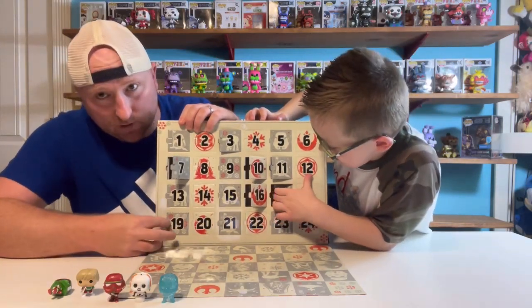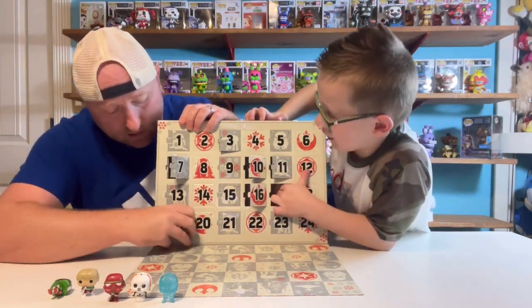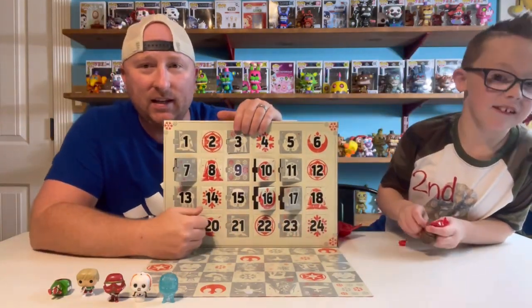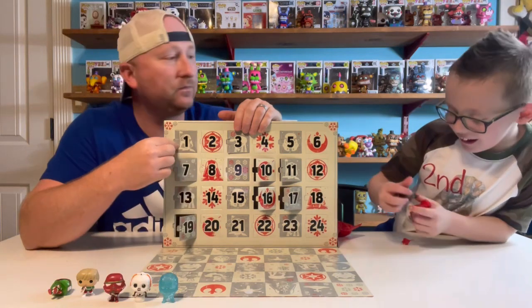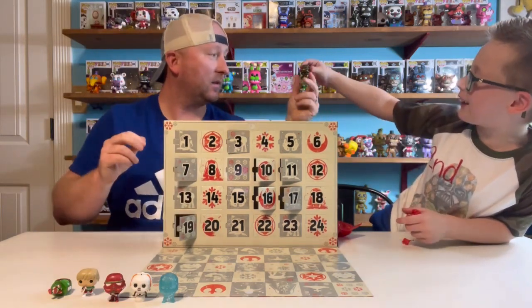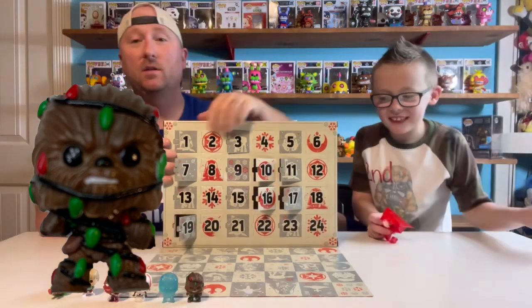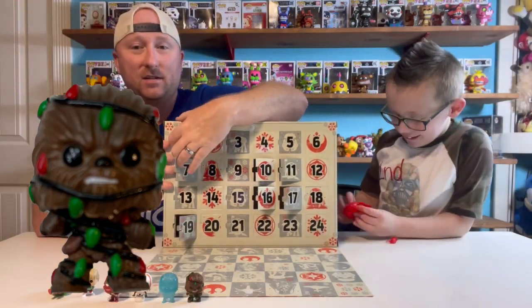Lucky number 17 — I don't know if that number's ever been lucky, but it has a 7 in it. Number 17 is... it's Chewbacca covered with Christmas lights!